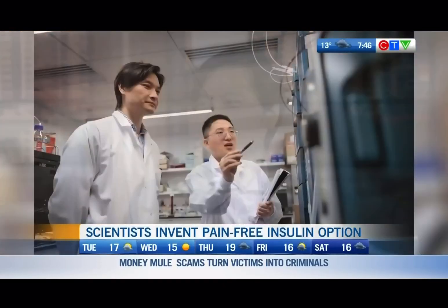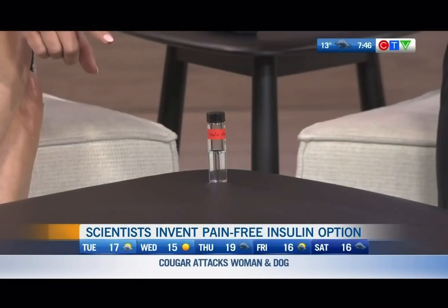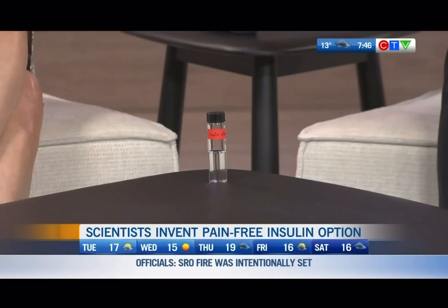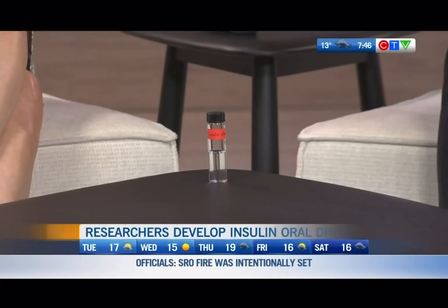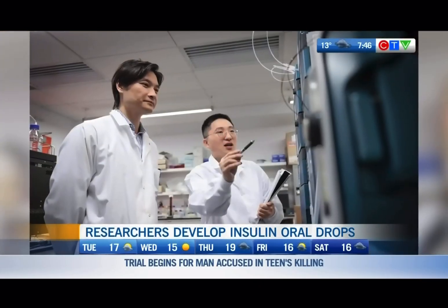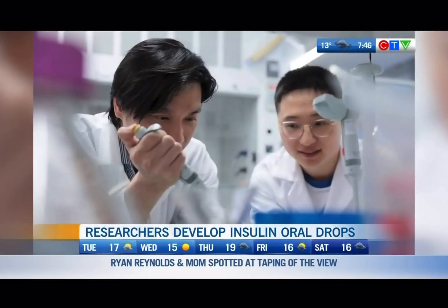We thought maybe this could be a game changer to help insulin absorption through the wet surface under our tongue. You brought a vial of the drops in. How many drops would someone need to take to manage their disease through drops as opposed to a shot of insulin? This is a whole bottle of the insulin dose we prepared. According to the regular dose people will get, it's likely just one drop or two for most patients, though some patients might need more according to their blood glucose level.